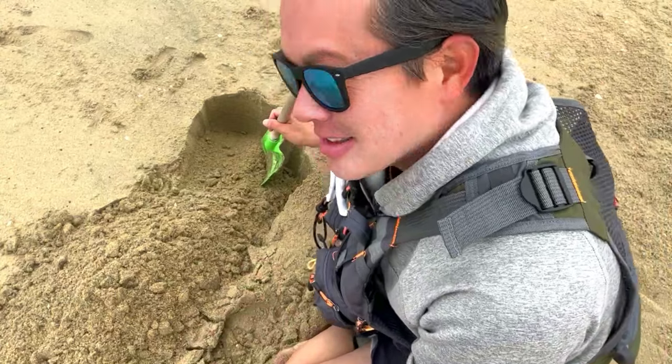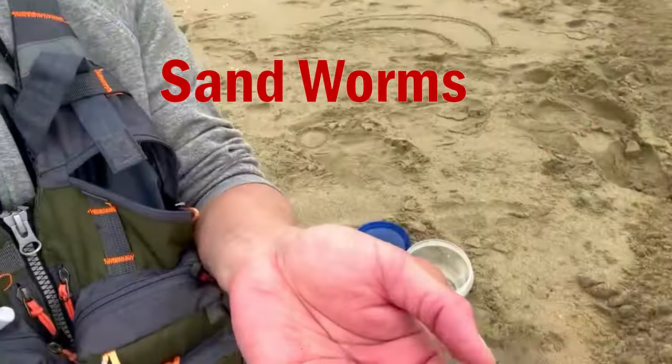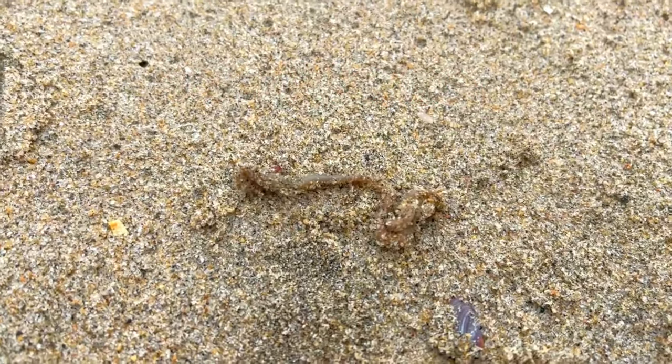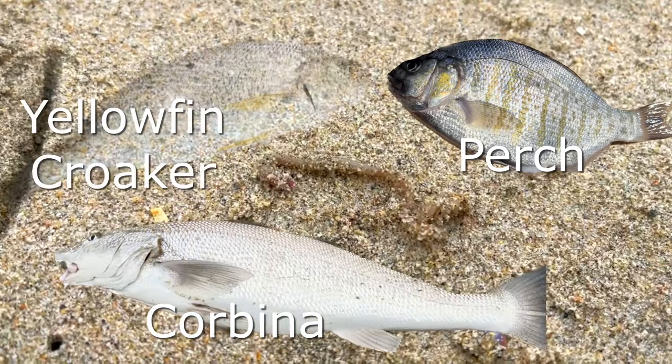I feel like I'm six years old again. Got one. Alright guys, here is the bait that I'm talking about — sand worms. These guys are all over, inches below your feet. Put these things out on a hook when you go surf fishing and you will catch perch, you will catch Corbina, you will catch yellowfin croaker.